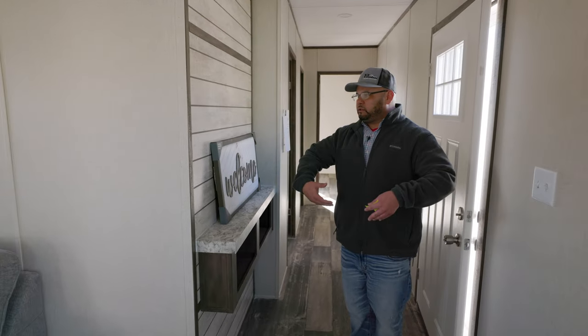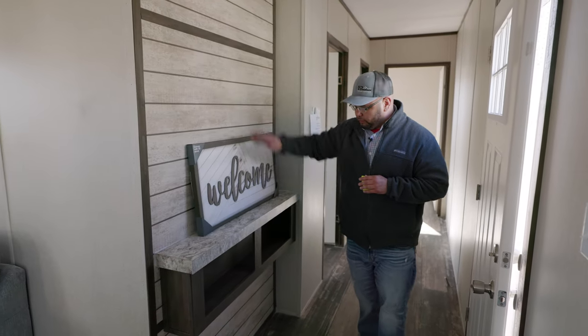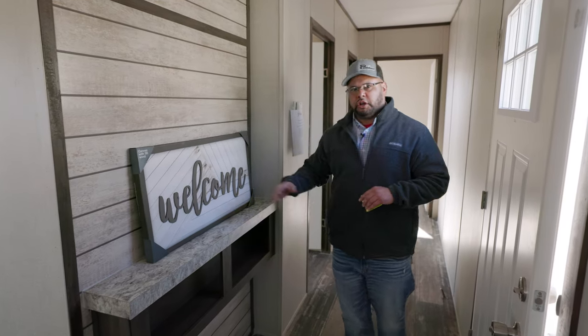Guys, as we walk down the hallway, we have your accent panel right here in the hallway, and we also have your media center as well.